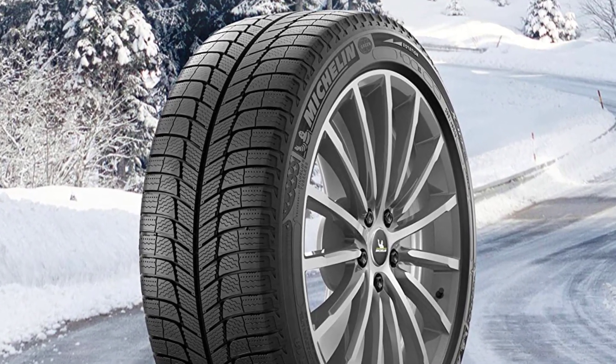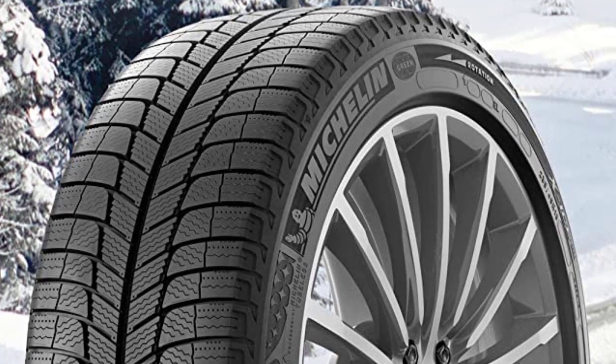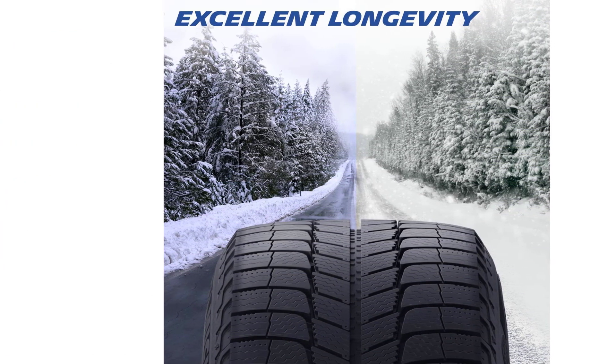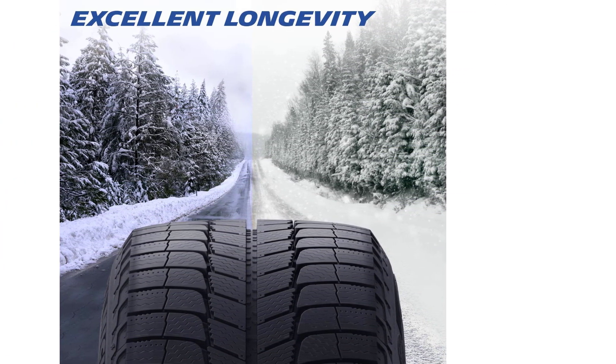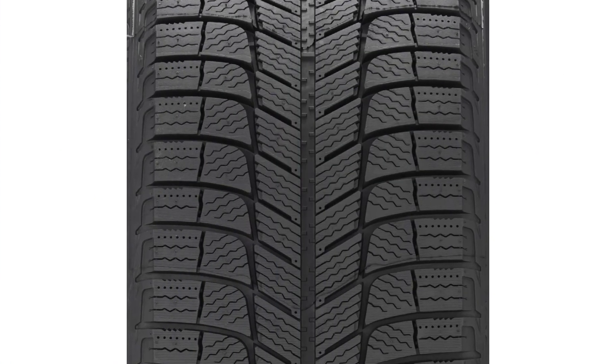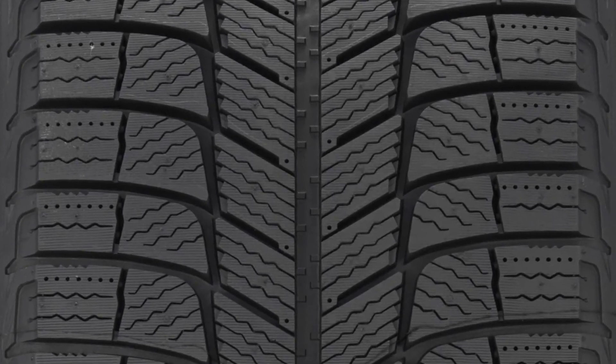The X-Ice XI3 is available in a wide range of sizes to fit a variety of passenger cars and light trucks. It is backed by Michelin's standard limited warranty, which provides coverage for up to 6 years or 40,000 miles. Overall, the Michelin X-Ice XI3 is an outstanding winter tire for passenger cars and light trucks.